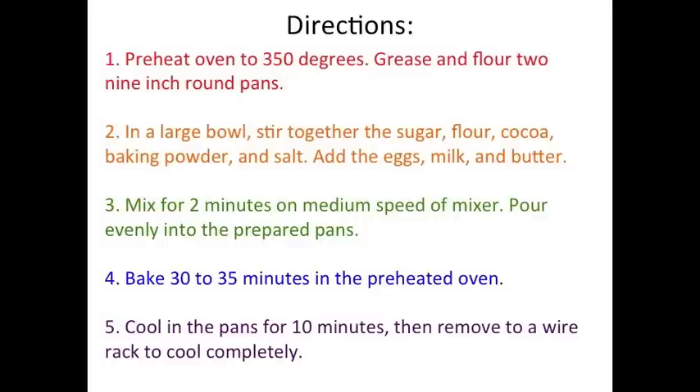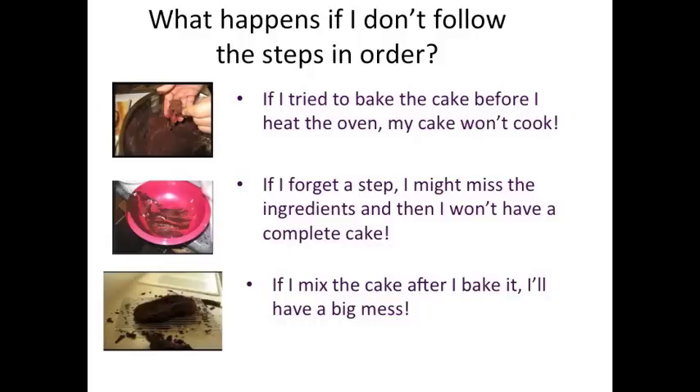It looks like if I follow all these directions in the right order, I'll end up with a delicious chocolate cake. What would happen if I didn't follow the steps in order? If I tried to bake the cake before I heated the oven, my cake won't cook. And if I forget one of the steps, I might miss the ingredients and then I won't have a complete cake. And if I tried to mix the cake after I baked it, I would just have a big mess.